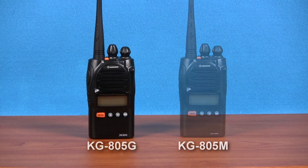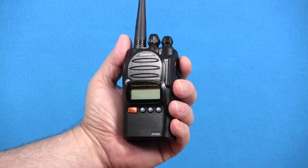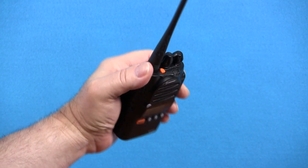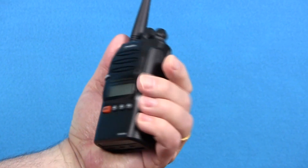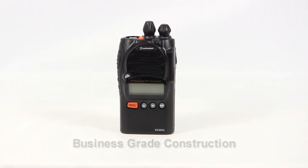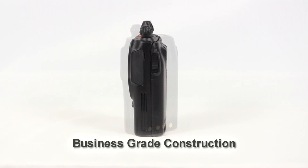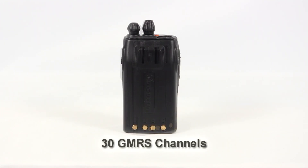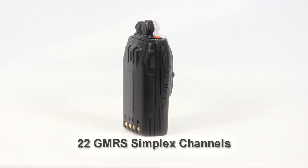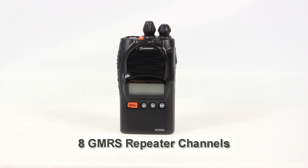The Wouxun KG805G is the walkie-talkie that serious GMRS users have been waiting for. It's a true business-quality radio designed with the needs of the GMRS power user in mind. The KG805G has the features and ease of use found in common lower-quality FRS bubble packs, but with the look and feel of a business-grade radio. It has all 30 GMRS channels, including 22 standard GMRS simplex channels and 8 GMRS repeater channels, and it's compatible with any other 22-channel FRS or GMRS radio right out of the box.